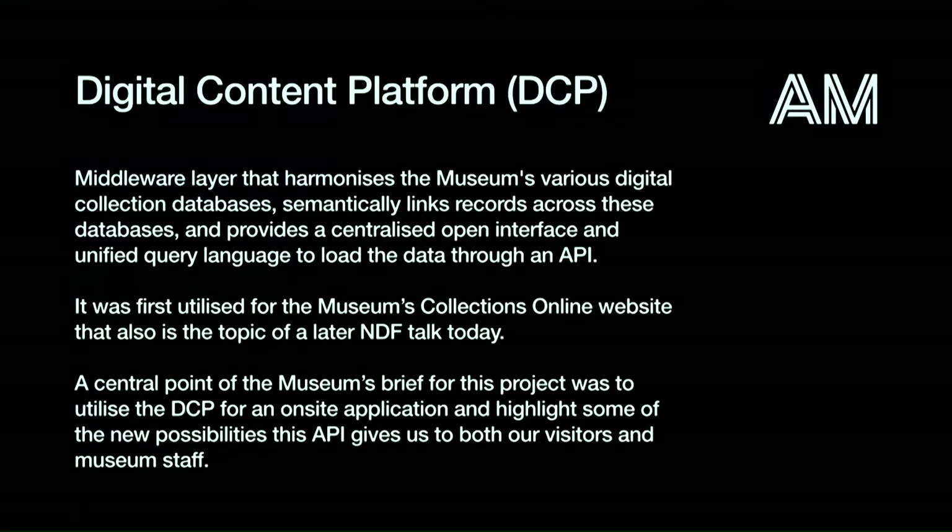A little bit about the digital content platform for Auckland Museum — it's a middleware layer that brings all the collection databases together and links them semantically. There's an API that we used through that to develop the content on the table. A prerequisite of this project was to get something on the floor in an application sense that drew on the API, the DCP that Auckland had produced. Adam is giving a talk later today about that and how it was used with museum collections online — if you want to know more about the DCP, that's probably the better talk to attend.